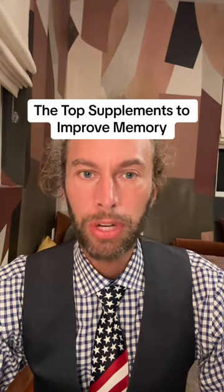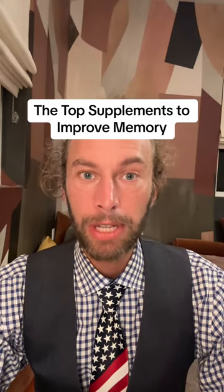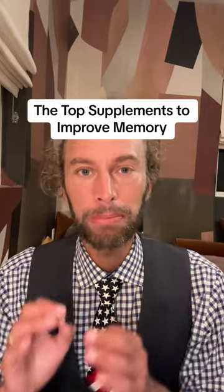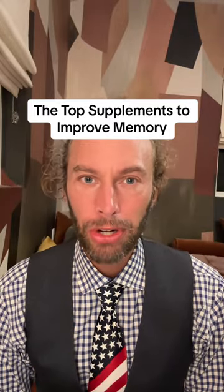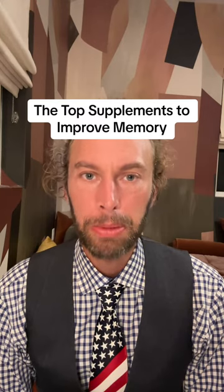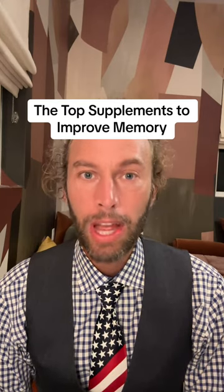The top supplements to improve memory. Supplement number three also can help improve sleep. If you're new to my channel, hi, my name is Robert Love. I'm a neuroscientist and I specialize in helping people prevent Alzheimer's disease with science.